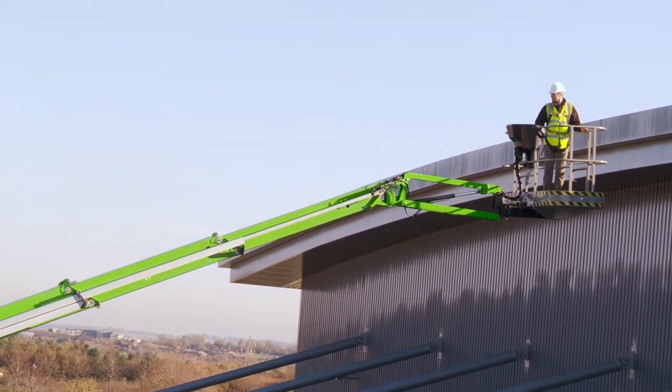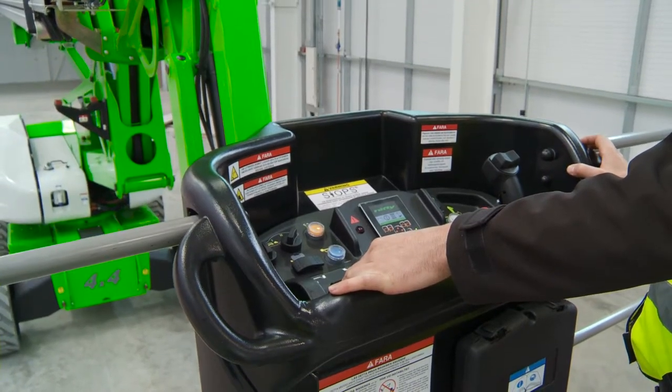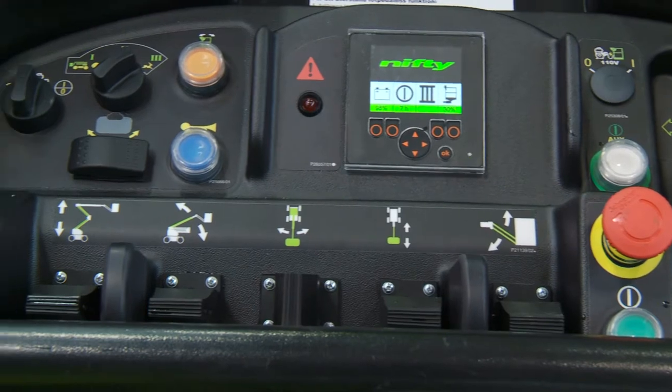Operating the SP85 is easy. After turning the base key switch to the basket position, simple-to-use, fully proportional levers control all boom movements.